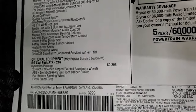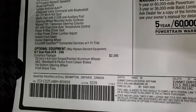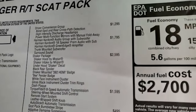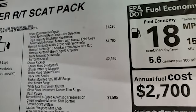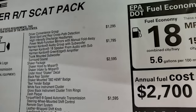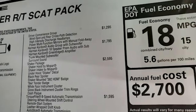Optional equipment: the RT Scat Pack package which is 24G. The dynamics package is $2,395 — it gives you the 20 inch by nine and a half forged aluminum wheels, ABS Brembo six-piston front caliper brakes, flat bottom steering wheel, and Pirelli brand tires. Driver convenience group gives you cross-path detection and the HID headlamps. Power multi-function mirrors with manual fold-away. Harman Kardon audio group with subwoofer is $1,795 — gives you 18 premium speakers with the Harman Kardon green edge amplifier and subwoofers. Shaker package is $2,595 — we'll check that out under the hood.